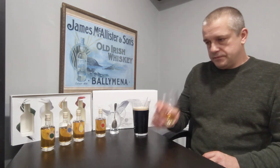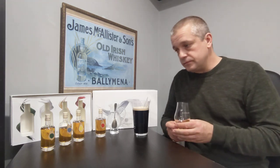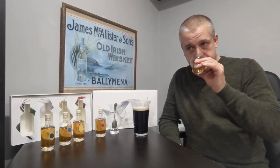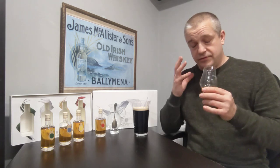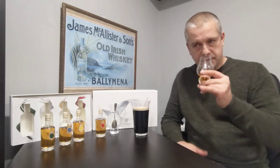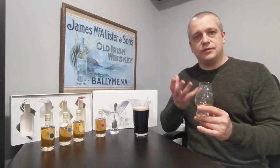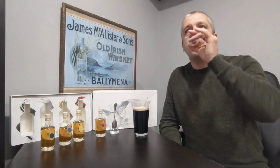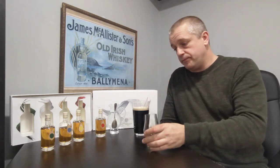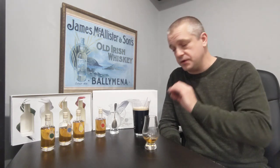Straight away I can tell there's far too much alcohol coming out of it. On the nose all you're getting is really harsh alcohol just firing up your nose. But you can tell there's lots there — it's just the alcohol is hitting you too much. There's no point in even trying to nose it neat because it's just too much.